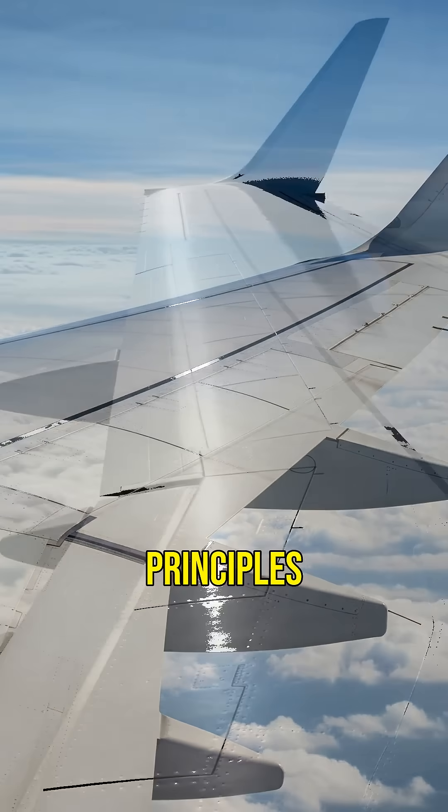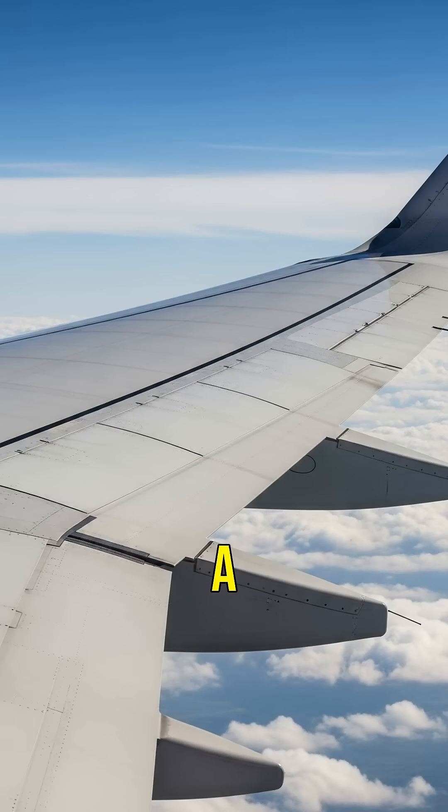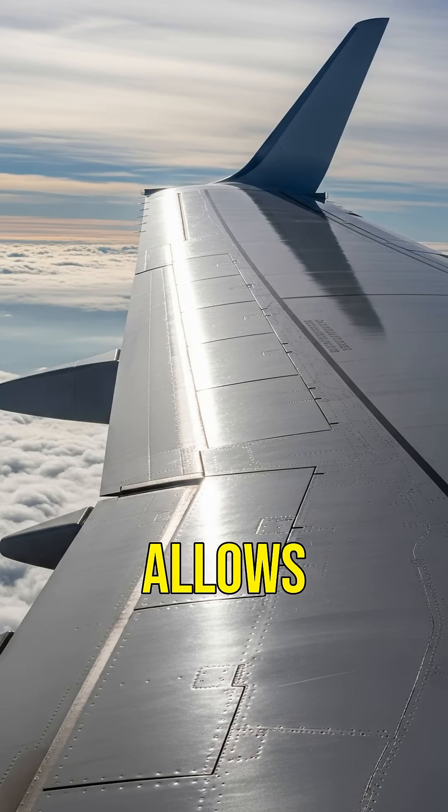Planes fly thanks to the principles of aerodynamics. The shape of their wings creates lift, a force that opposes gravity and allows them to soar.